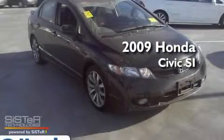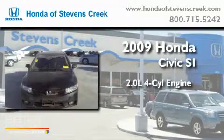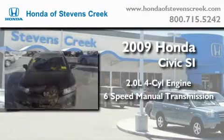This is a 2009 Honda Civic SI. It has a 2.0-liter four-cylinder engine and a six-speed manual transmission.